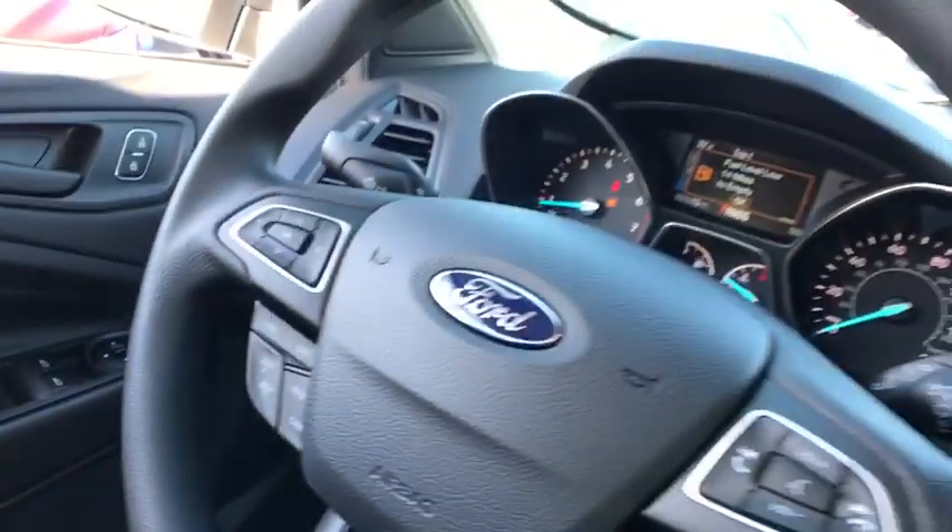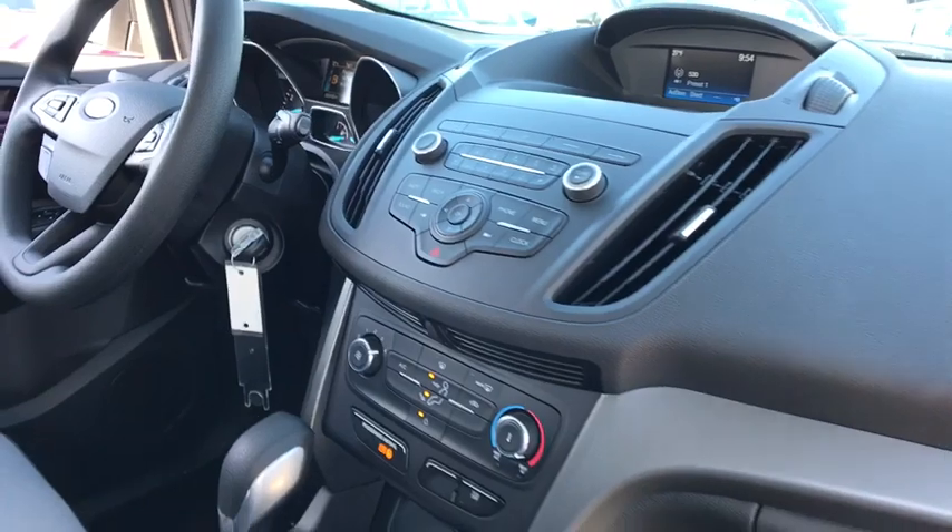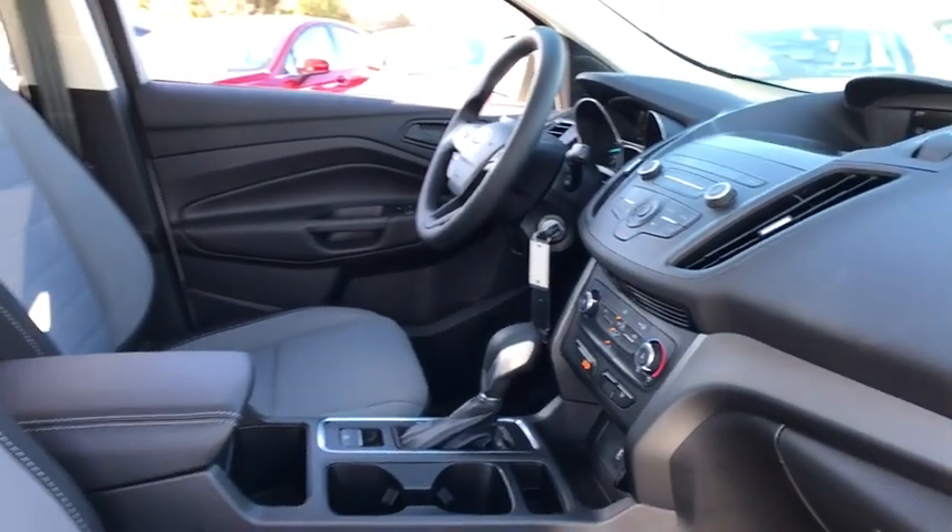Tachometer, remote keyless entry, front reading lamp, driver vanity mirror, front bucket seats, rear window wiper, tilt steering wheel.